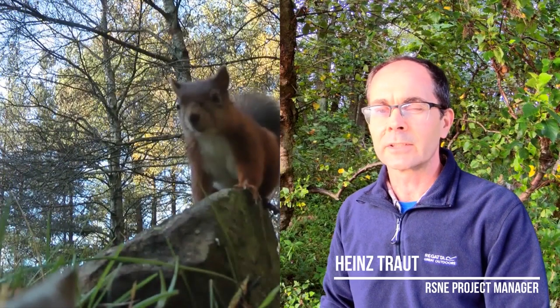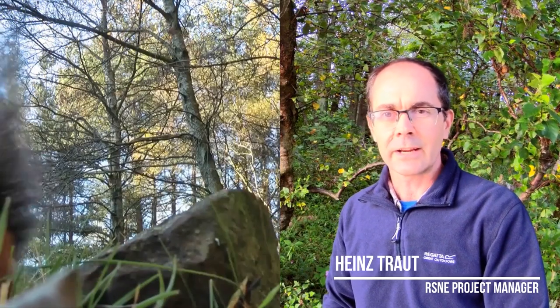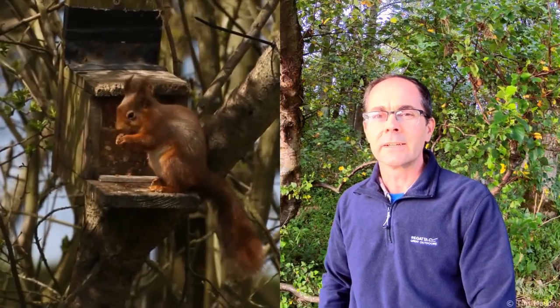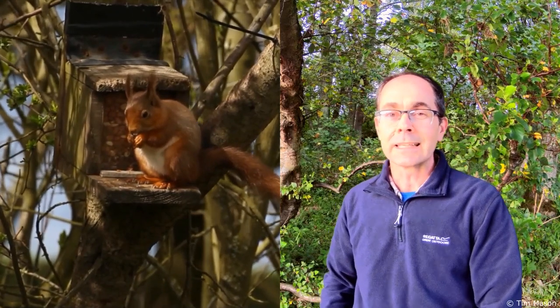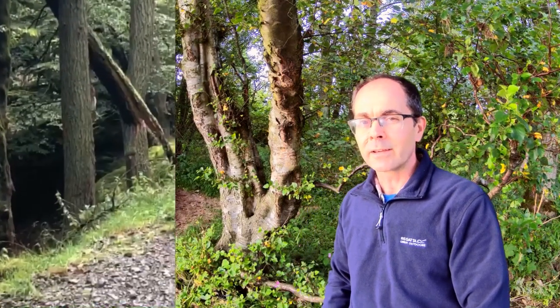Welcome to this visual presentation in celebration of Red Squirrel Awareness Week. We hope you find what we share informative and interesting. Red squirrels are an endearing species and most of us will be familiar with its long ear tufts in the cooler months, its distinctive red colour, and charismatic and comical behaviour.